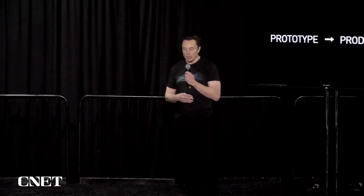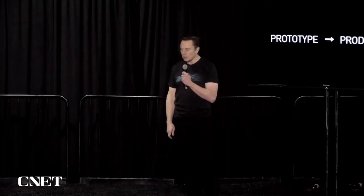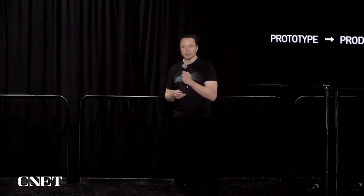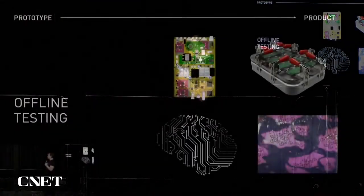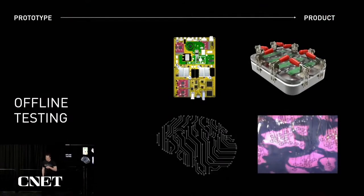We've been working hard to be ready for our first human implant. We want to be extremely careful and certain that it will work well before putting a device in a human. We've submitted most of our paperwork to the FDA, and we think in about six months we should be able to have our first Neuralink in a human.